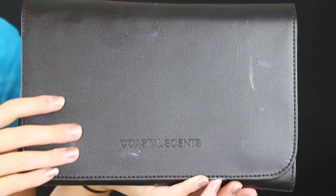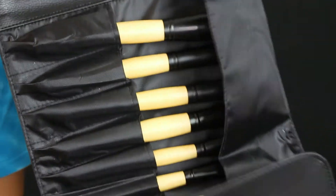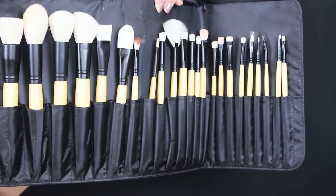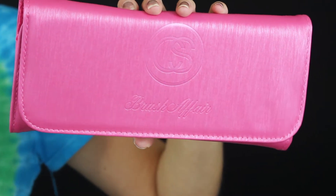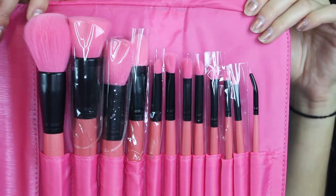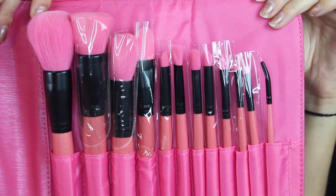I will leave everything linked down below. It comes in a faux leather bag which is actually really nice — I feel like the brush bag is even nicer than the Kylie Cosmetics brush bag. Now my favorite set is the Brush Affair Collection 12-piece makeup brush set in Cherry Blossom — it's pink. It comes with a range of face and eye brushes and retails for $20, which is a really great deal. I'm going to use a wide variety of all three brush sets today.